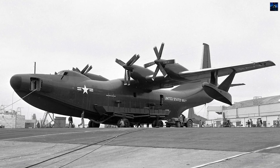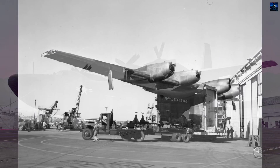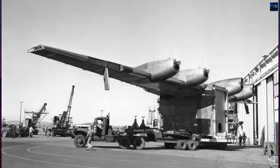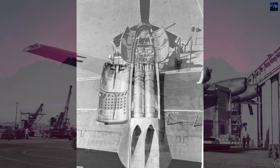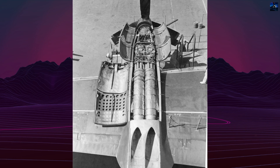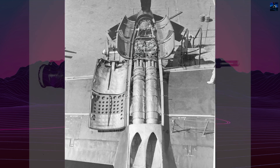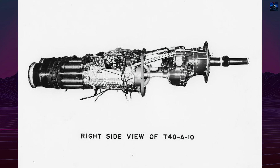Convair responded with the Model 117, a high-wing, sleek flying boat powered by four Allison T-40 engines with six-bladed contrarotating propellers. The prototype, designated XP-5Y1, first flew on April 18, 1950, and later set a turboprop endurance record of eight hours and six minutes.